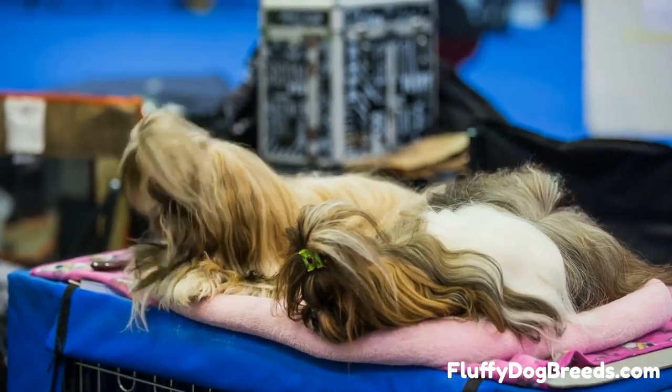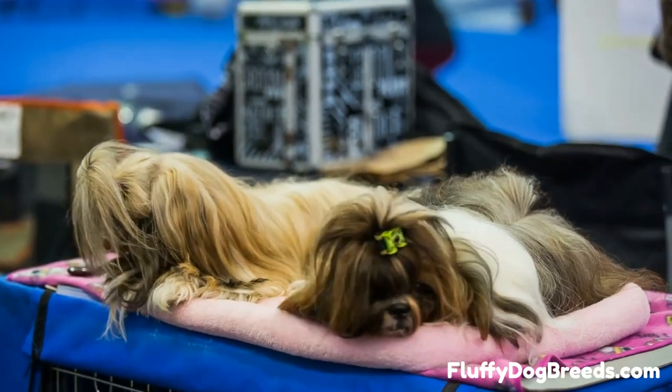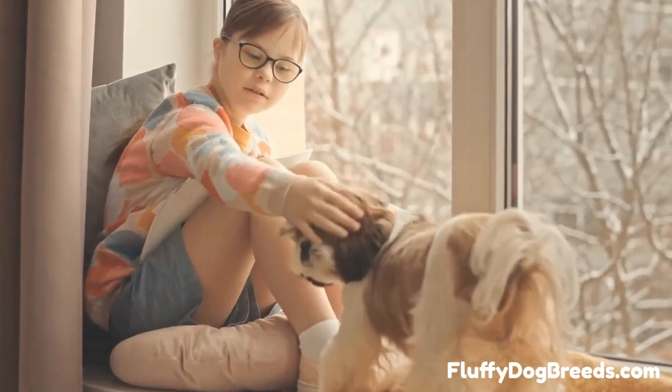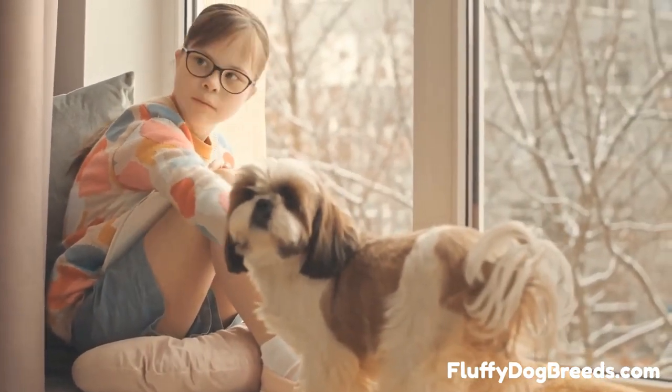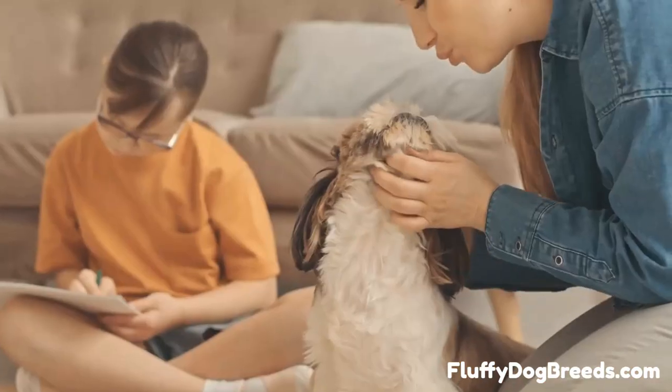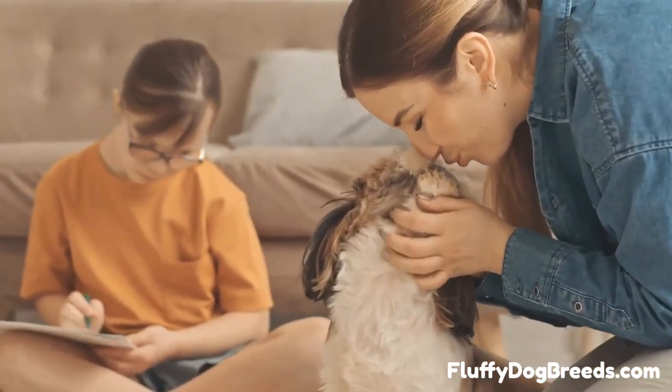Number 2. European Shih Tzu is slightly larger than Imperial Shih Tzu, standing at 11 to 13 inches in height. They have an elongated muzzle and head with short ears that stand up. This type of Shih Tzu has a much more robust and sturdy build with a shiny medium-length coat that often comes in solid colors.